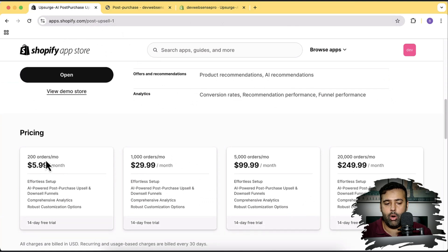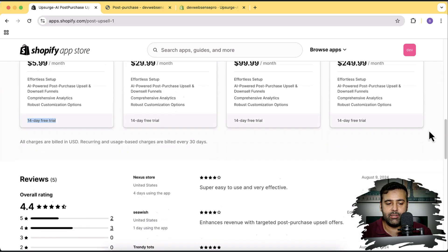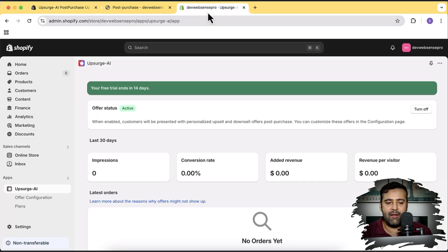First, take a look at the pricing. If you have 200 orders on your store, it's going to cost you $5.99 a month. For 1,000 orders, it's $20.99, and so on — pretty flexible pricing. You also get a 14-day free trial. The support is really friendly, so just email them if you're having any issues or errors after installing the app.